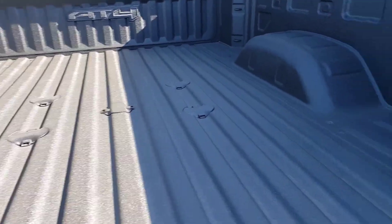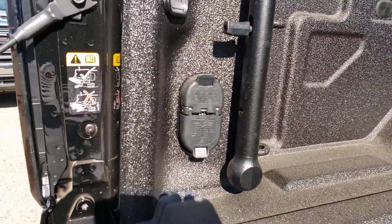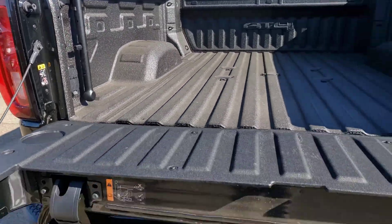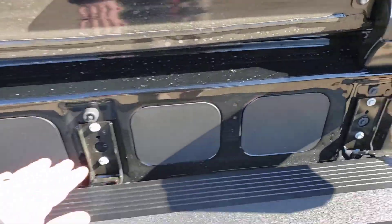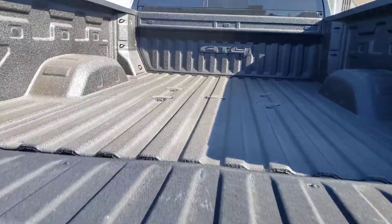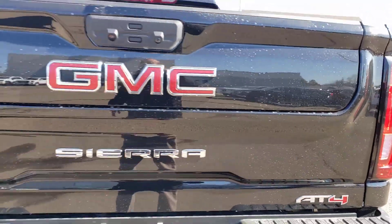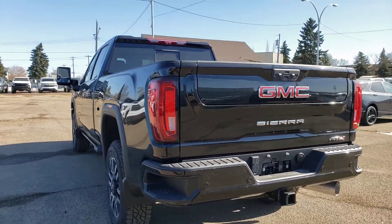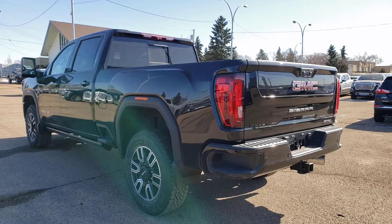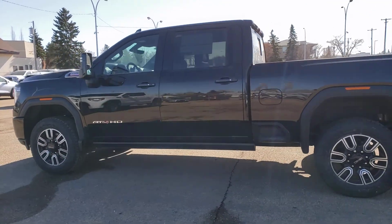Once again, fifth wheel prep package right in there. You got some nice power options here in the box as well — you have your plug-in for your fifth wheel, a little handle there if you're going to be using the stairs to get in and out. You can actually put a sound system in here as well, so you can have some speakers happening. And it's very light as well — you would think that for a tailgate that big it would be very hard, but I was able to put up that tailgate very easily with just one hand, my left hand at that.